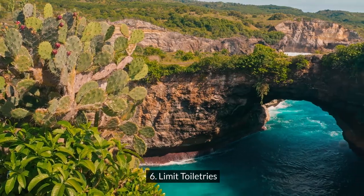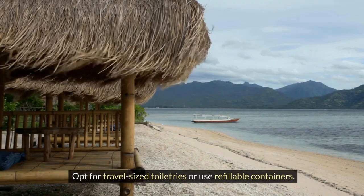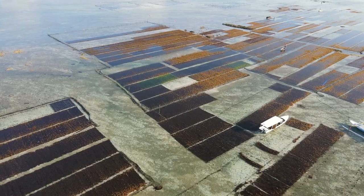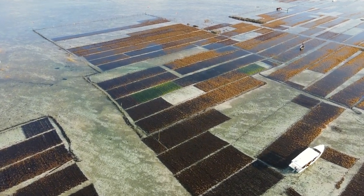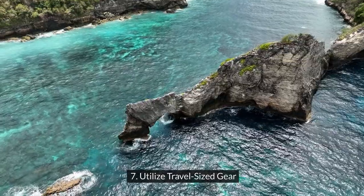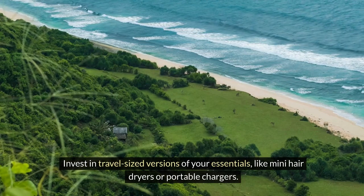Six: limit toiletries. Opt for travel-size toiletries or use refillable containers. Remember, you can buy some items at your destination if needed. Seven: utilize travel-sized gear. Invest in travel-sized versions of your essentials, like mini hair dryers or portable chargers.